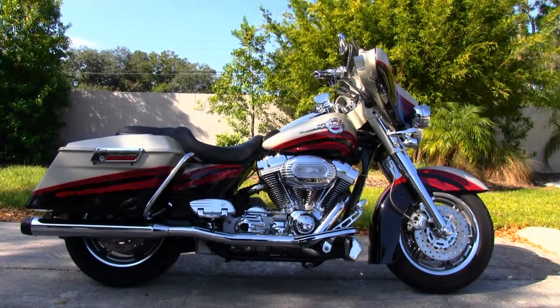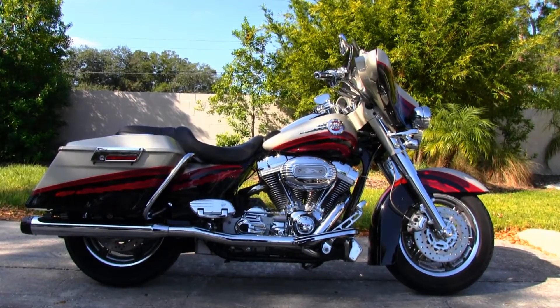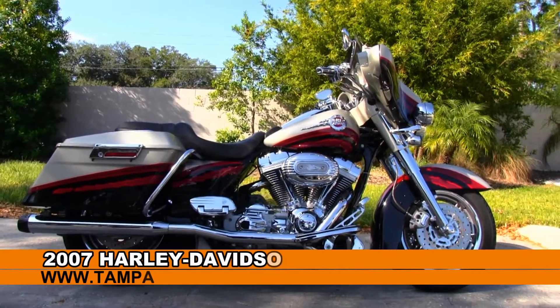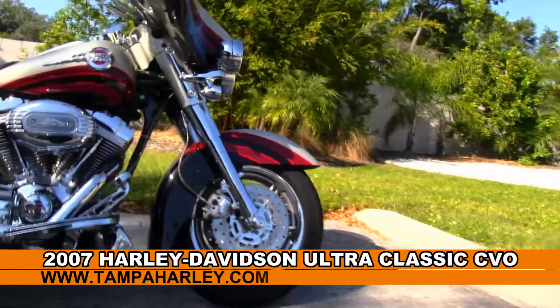Welcome cruising enthusiasts to the world famous Tampa Harley-Davidson. Today I've got for you this unique used 2006 Ultra Classic CVO Screaming Eagle model.